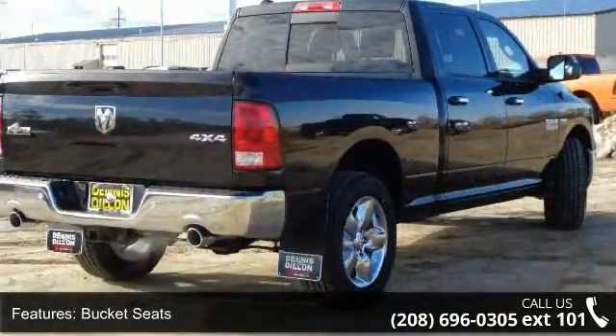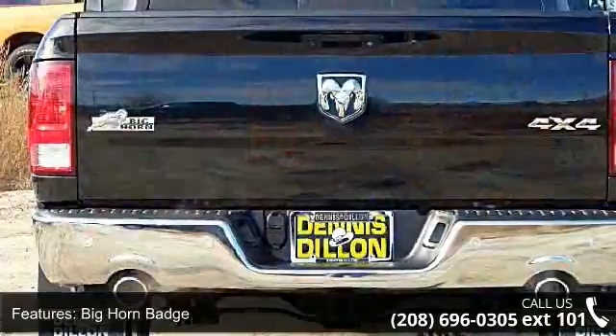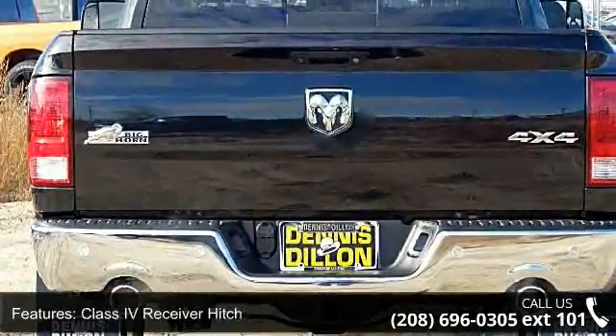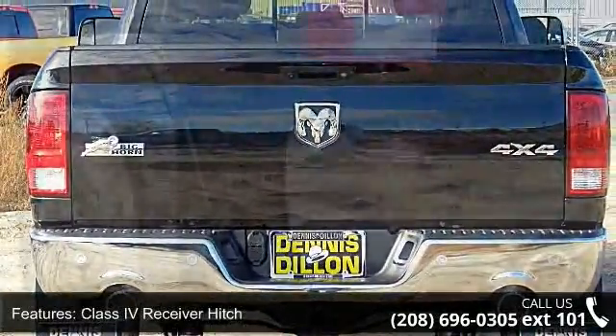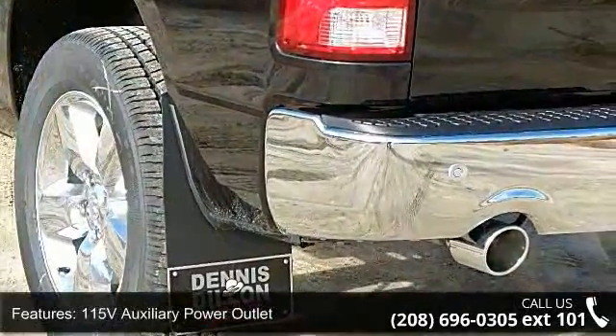Bucket seats, Bighorn package, Class 4 receiver hitch, 115-volt auxiliary power outlet, folding flood load floor storage, media hub, Uconnect access, wheels — 20 x 8 inch aluminum chrome clad.